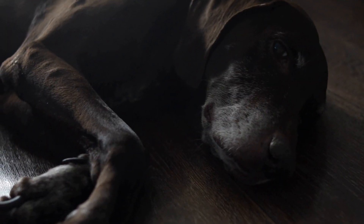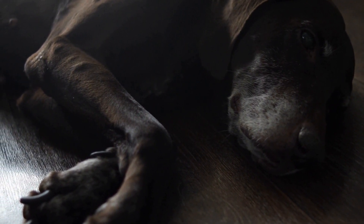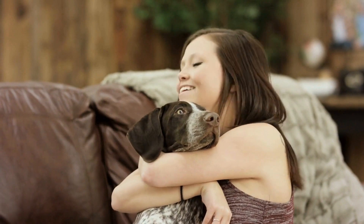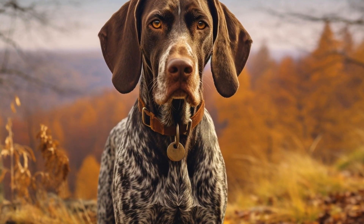Consider using a gentle leader or a no-pull harness to address leash pulling behavior. These tools provide better control over your dog's head or body, making it more difficult for them to pull. However, it is important to note that these tools should be used as training aids and not as a permanent solution.